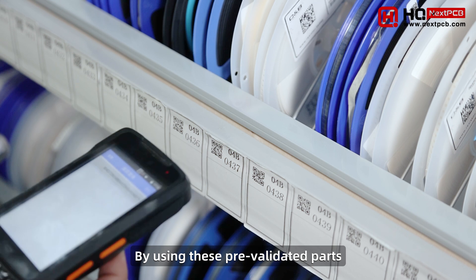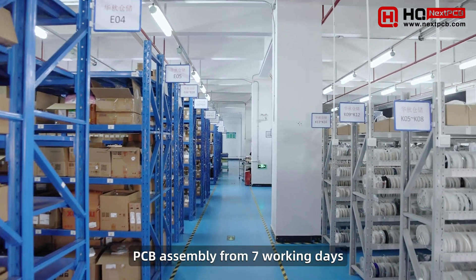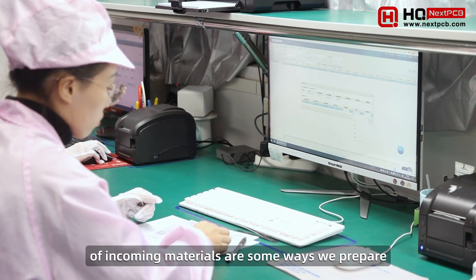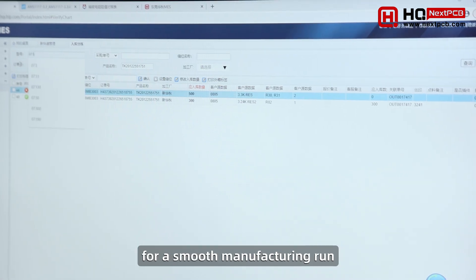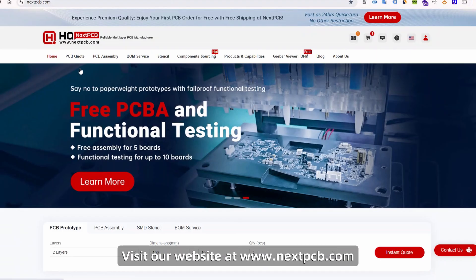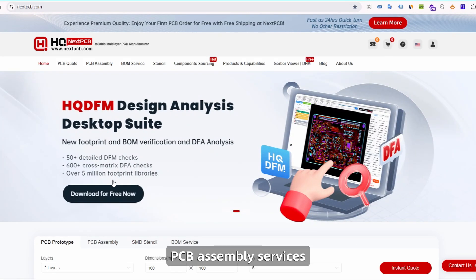By using these pre-validated parts, clients can achieve fast turnkey PCB assembly from 7 working days. Documentation review and control of incoming materials are some ways we prepare for a smooth manufacturing run and maximize the reliability of clients' electronics.